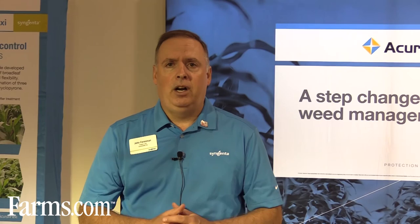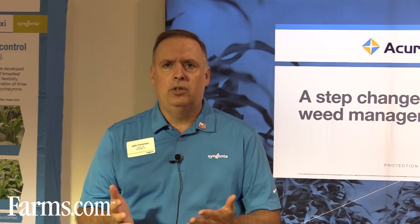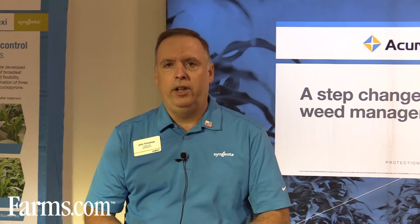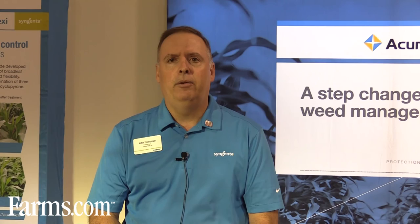The flexibility of Acuron is that you can spray it from early pre-plant all the way up to 12 inch tall corn. Corn usually takes about three weeks or so to emerge from the soil, so that gives a nice long window to make the application. If you get rained out, you can get back in, so you have the peace of mind that you're able to select a product, have a plan, and follow through on that plan regardless of the weather situation. I'd encourage growers to contact their retailer, discuss their weed control program, and talk about Acuron and how it may fit in their program.